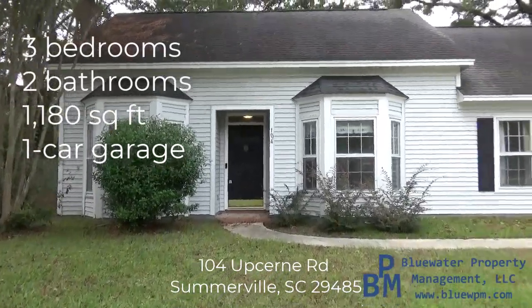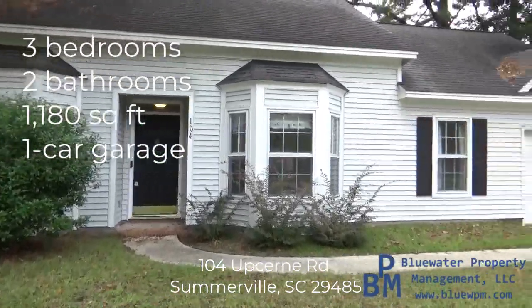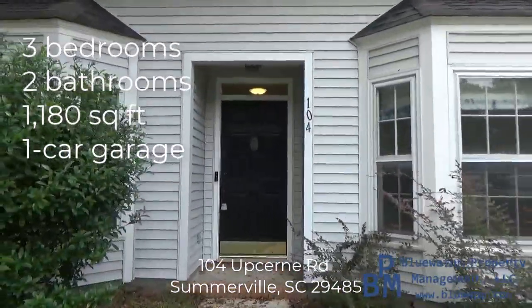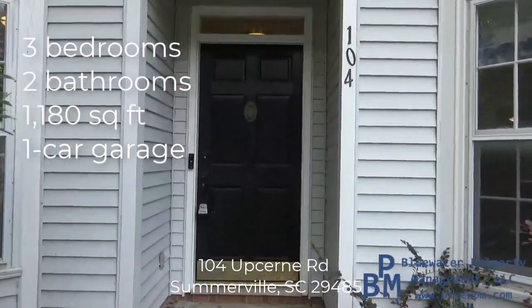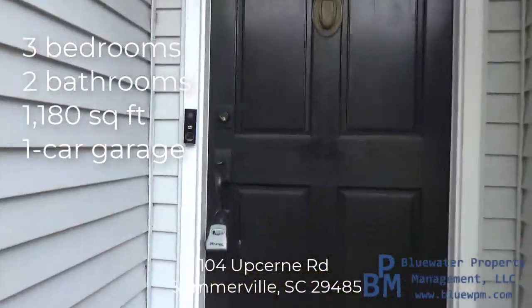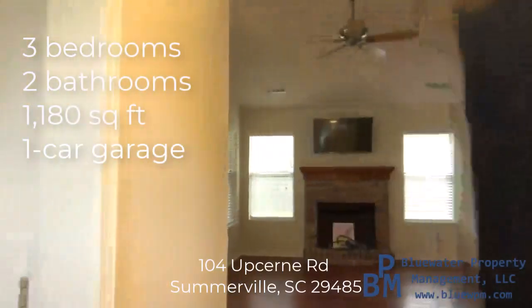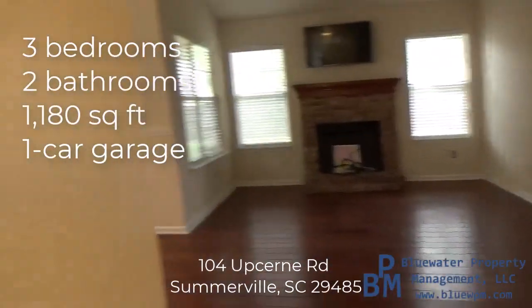Welcome to 104 Upsern here in Somerville, South Carolina. My name is Aaron Silverman and I'm going to take you on a tour of this three-bed, two-bath home. The company is Blue Water Property Management, and we manage this home. It is 1,180 square feet.